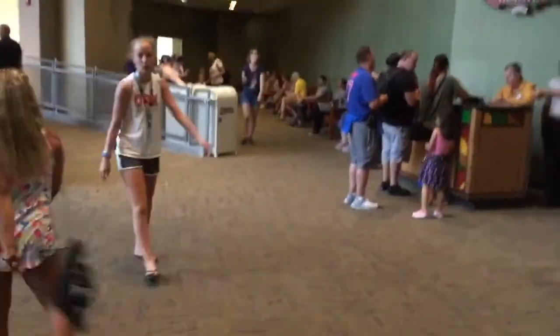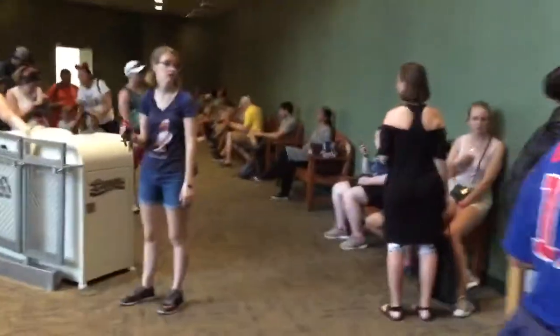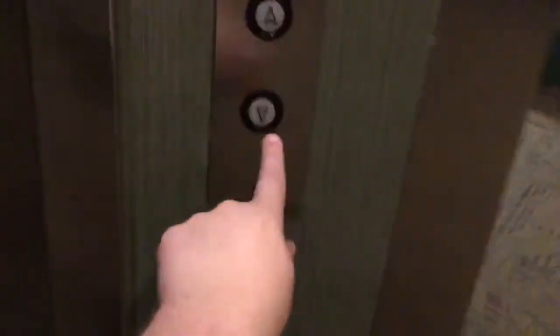Here we come to the elevator at The Land at Disney's Epcot in Lake Buena Vista, Florida. And this is a Mowrey elevator.